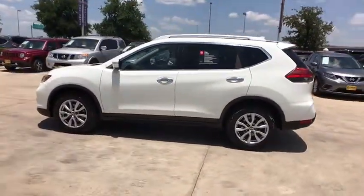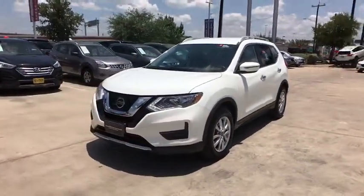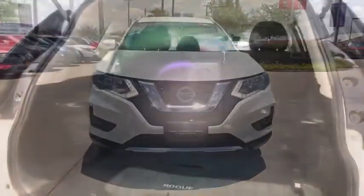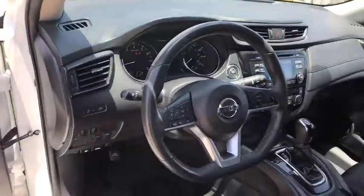This vehicle has less than 40,000 miles. Here are some of this vehicle's great options: stability control, steering wheel audio controls, keyless entry, remote engine start, traction control, anti-lock braking system, backup camera, leather-wrapped steering wheel, Bluetooth, adjustable steering wheel, and power steering.